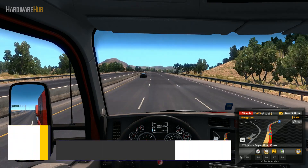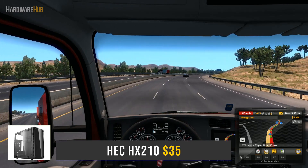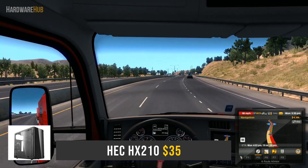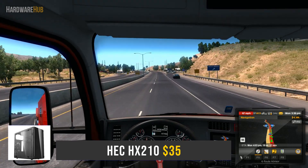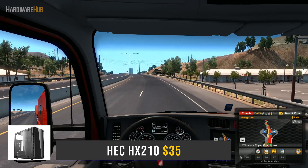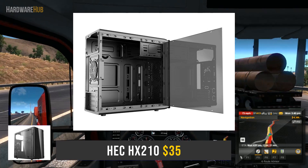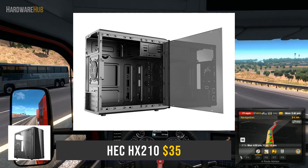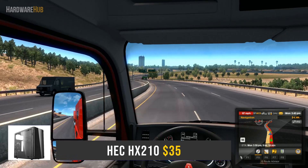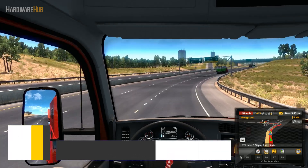Next up, we have the case, which is the HEC HX210 for $35. This is a pretty cheap case, and even though the price is low, it actually looks kind of decent. This case comes with a clear acrylic side panel, which gives it a somewhat premium look. Obviously, since it's acrylic it will scratch easily, but I still appreciate that it's included because it looks better than what most cheap cases come with. The front panel features the usual 2 USB ports, audio jacks, and a power switch. On the inside, there's plenty of holes to route your cables, and there seems to be a serviceable amount of room behind the motherboard to hide cables as well, so cable management won't be too big of an issue. You're getting all the basic features you need in a decent-looking package.